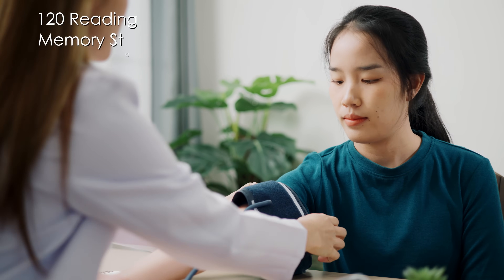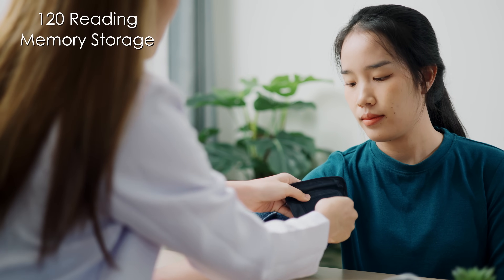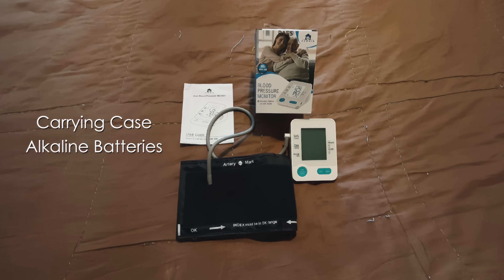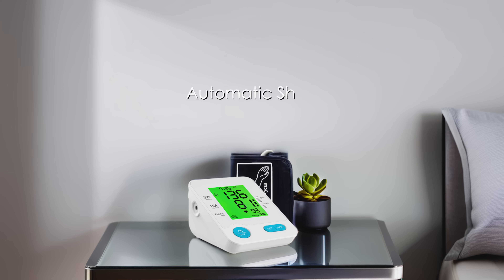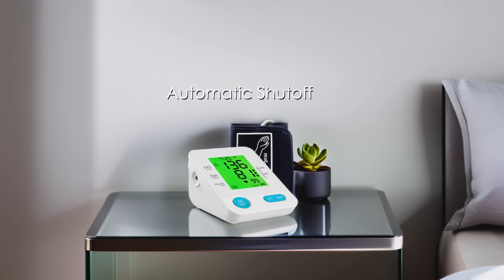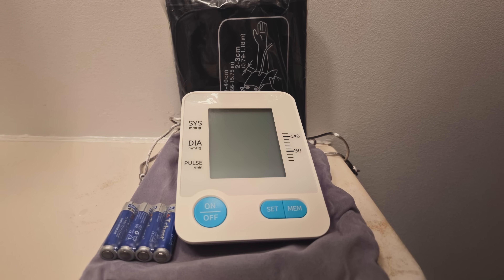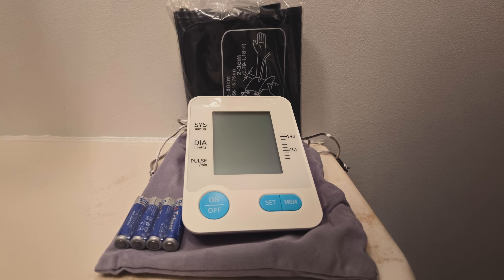Users appreciate the 120-reading memory storage with date and time stamps, allowing easy trend tracking without manual logging. Designed for portability, it includes a carrying case and operates on either standard alkaline batteries or an optional USB-C power connection. The automatic shut-off preserves battery life, while the pre-formed cuff design enables single-handed application. Quiet motor operation ensures measurements don't disturb others nearby. Clinical validation documentation comes included, meeting medical device standards for those requiring professional-grade monitoring at home.